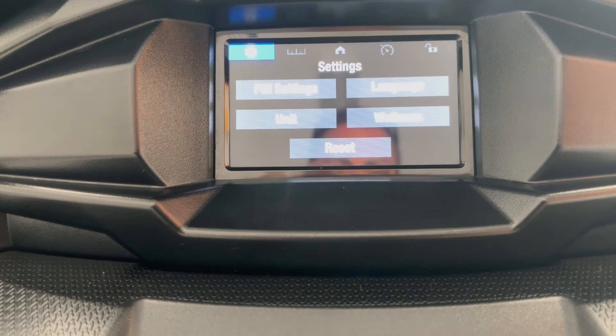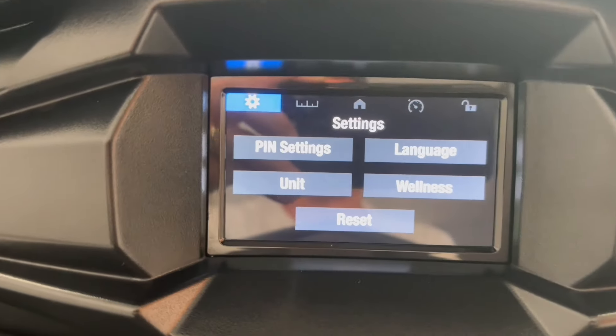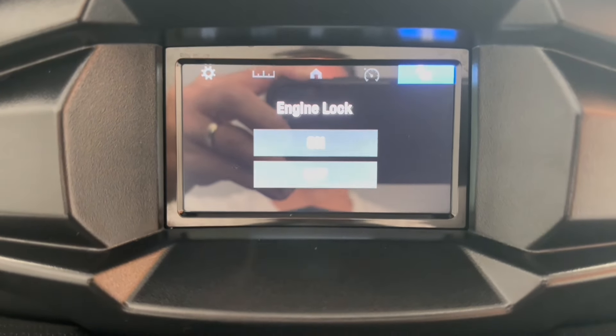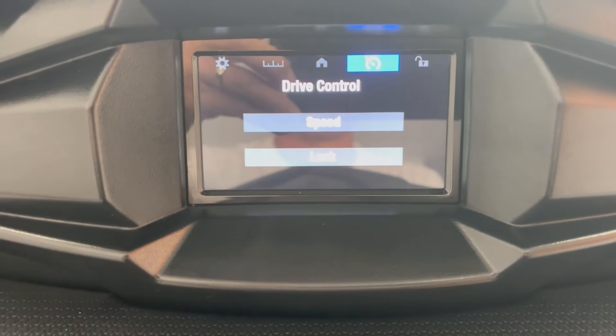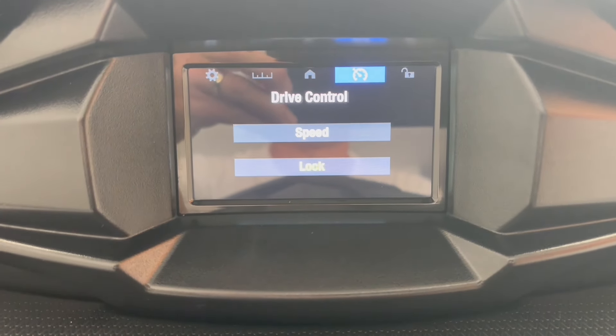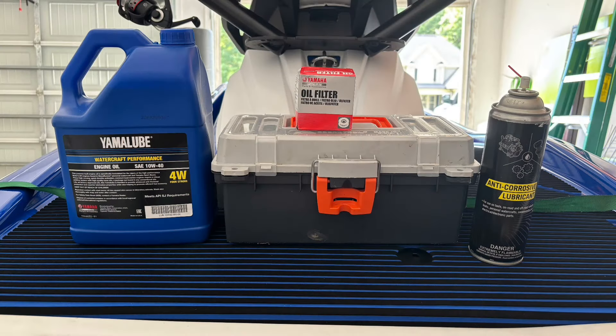I recommend changing the oil within 10 hours, because as I've explained before, these RPMs are screaming at 8,000 when you're at wide-open throttle. That breaks down the oil viscosity much quicker than a car and is a lot harder on your engine. I do use the Yamalube and that filter, and there's the anti-corrosive silicone lubricant I use to spray in the engine.